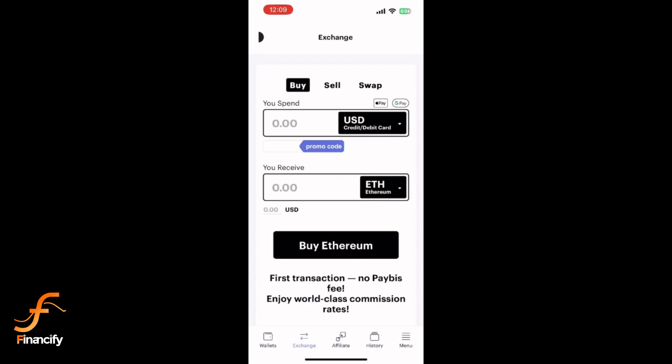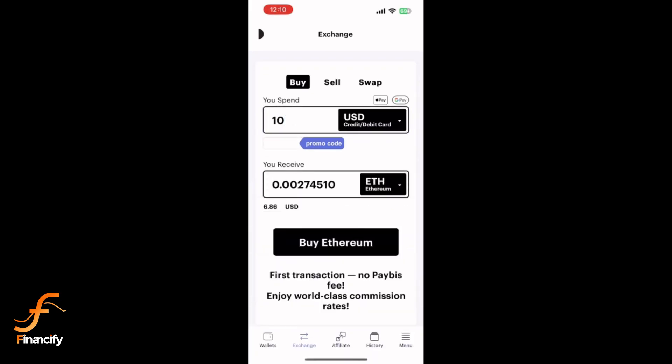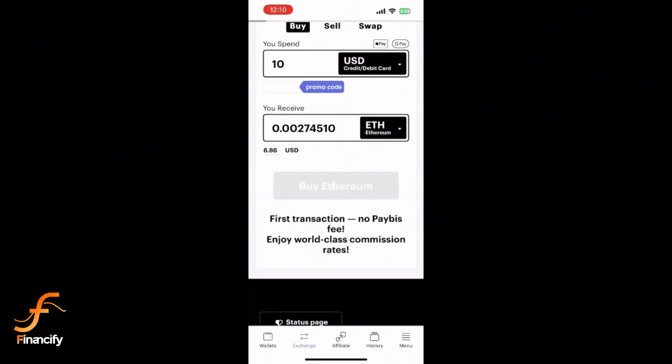Next, enter how much Ethereum you want to buy, or how much you want to spend. The app will show you the equivalent Ethereum you will receive. Double-check the fees before continuing.